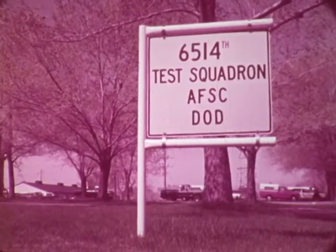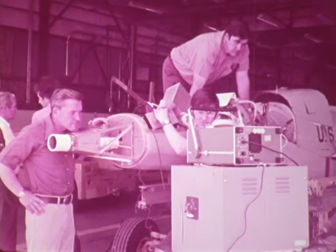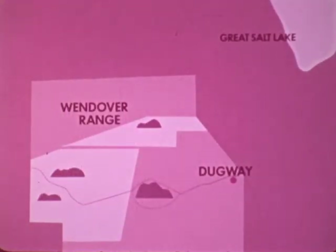The RPVs were transported by DC-130 to the 6514 Test Squadron at Hill Air Force Base, Utah, where assembly and system checkout were accomplished. Operational and instrumentation facilities were set up at the Dugway Proving Ground, Wendover Ranges.